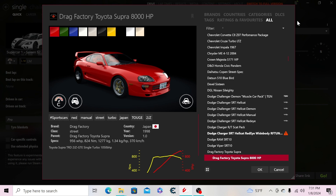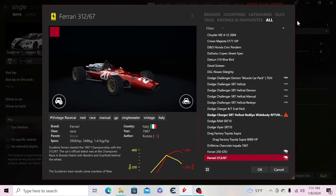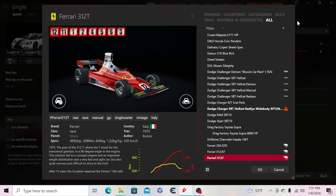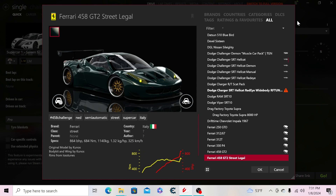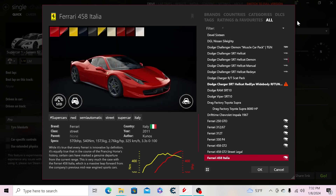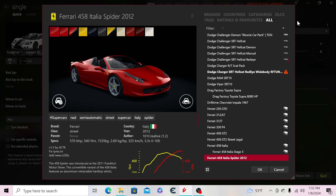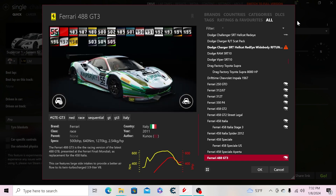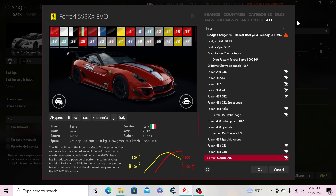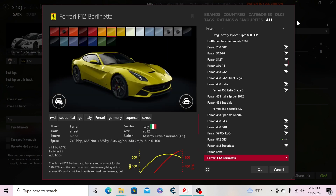That drag Supra has 1,050 horsepower. Then a drift-tire '67 Impala. Moving to Ferrari: the 250 GTO, 312/67, 312T, 330 P4, 458 GT2, a street-legal version of the 458 GT2 using the regular car as a base, the 458 Italia, a Stage 3 version, the 458 Italia Spider, the 458 Speciale, and the US spec.